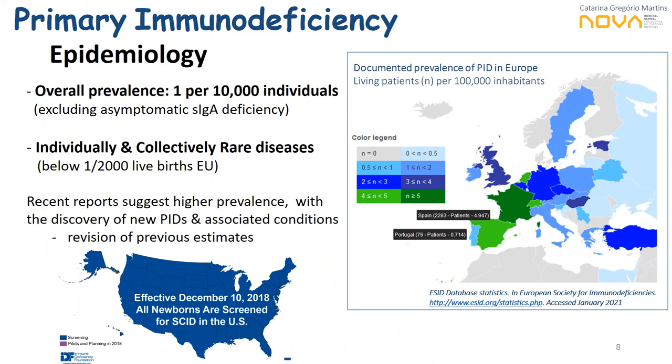Regarding overall prevalence, traditional estimates go from 1 per 10,000 or 1 per 5,000 individuals if we exclude asymptomatic patients with selective IgA deficiency, allowing us to classify PIDs as rare diseases under EU criteria. However, the development of national registries and the discovery of new inborn errors of immunity suggest these numbers shall be further revised, potentially bringing collective estimates to 1 per 5,000 or even up to 1 per 1,000 live births.